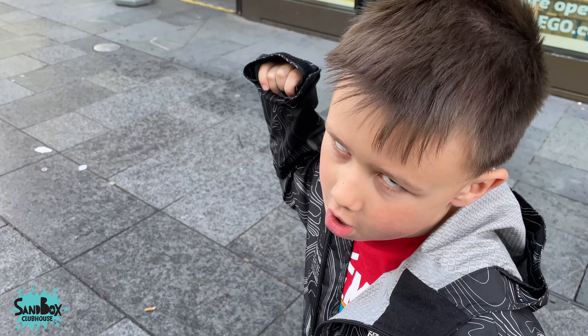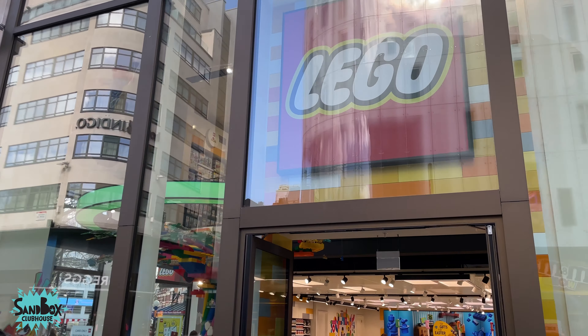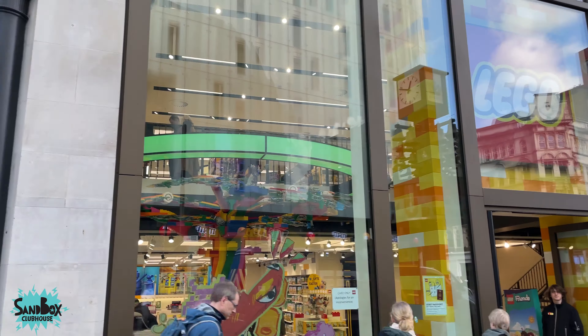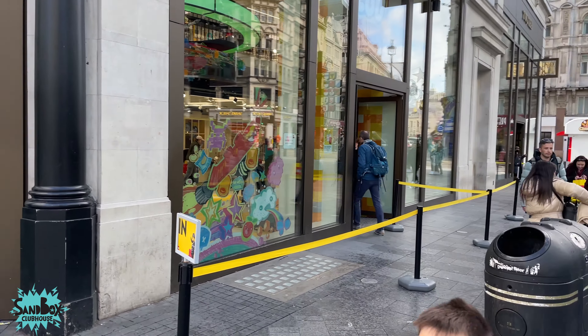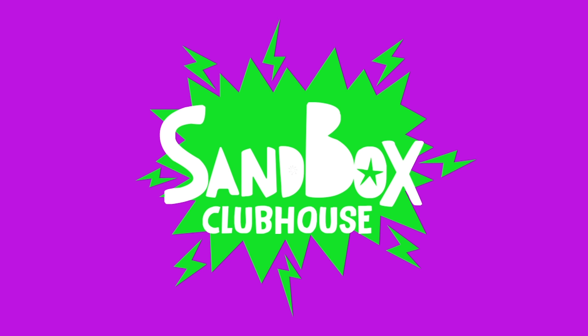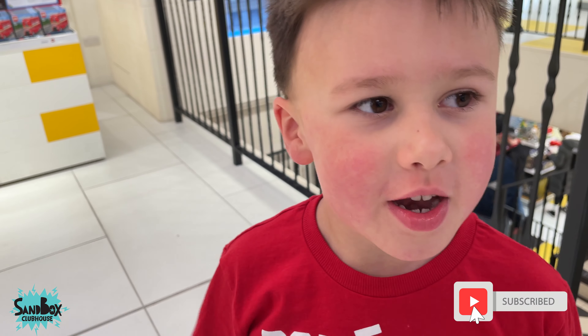Make sure to like, search and subscribe. Subscribe below. Hey guys, today we're at the biggest Lego store in London. Before we get started, make sure to subscribe down below. Let's go!